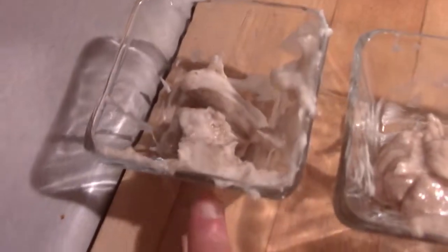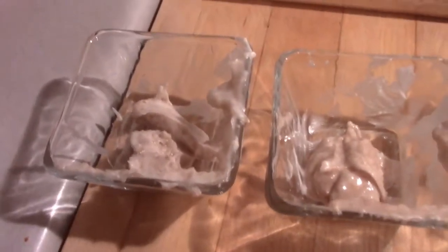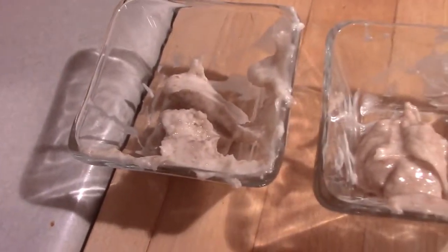What kind of frosting do we make for the cakes? We have... this is for the... What kind of frosting is it? It's coconut oil frosting. Coconut oil frosting. Not cake.